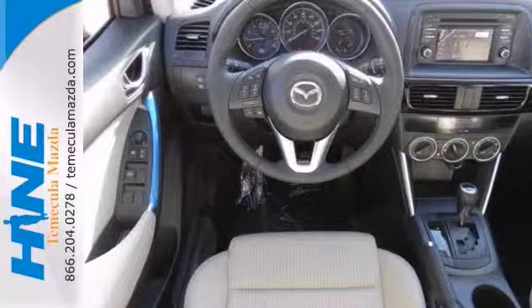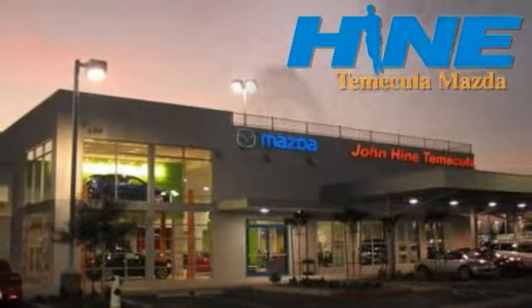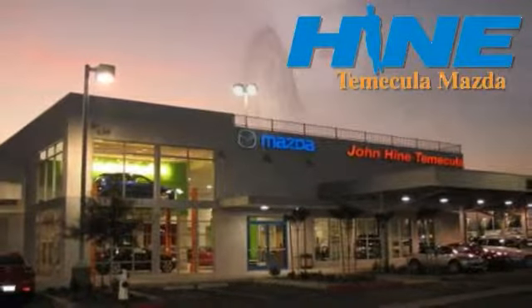Come on in and take a look at this Mazda CX-5 Touring today. Service, selection, and value — that's John Hine Temecula Mazda.